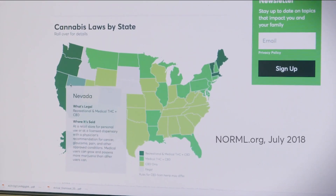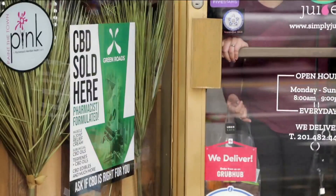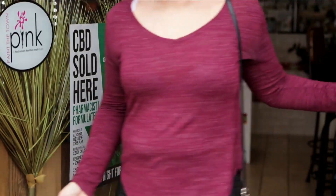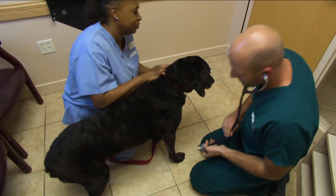In the 47 states where CBD is legal for human use, physicians can recommend CBD to their patients and consumers can often purchase CBD at retail locations. But veterinarians operate under a different set of laws.